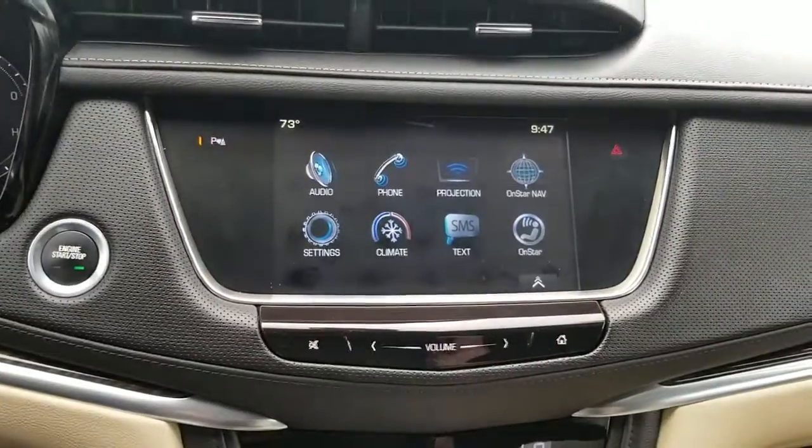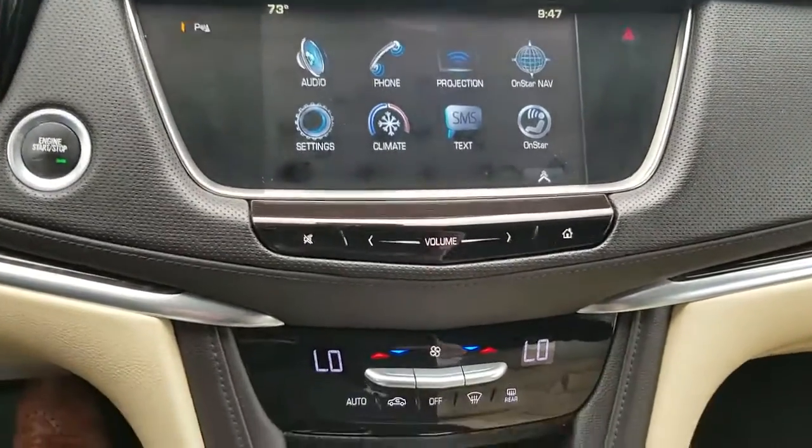This car comes with Apple CarPlay, Android Auto, everything like that. If you have any other questions, you can just ask Damaris. Thank you.